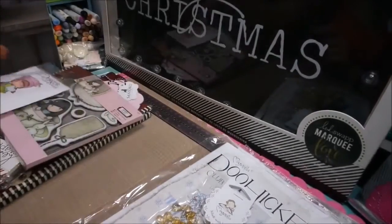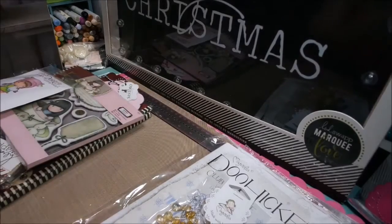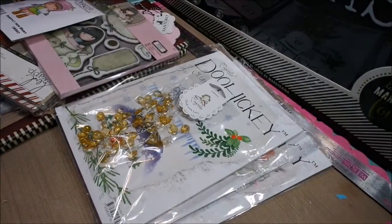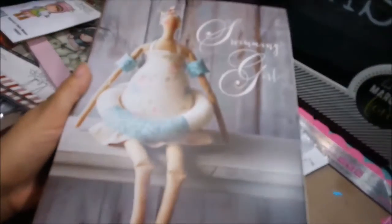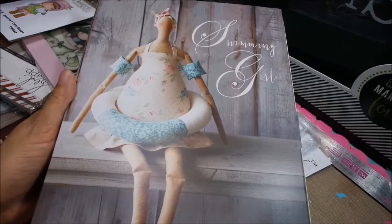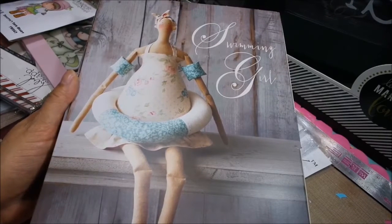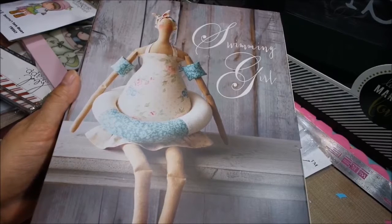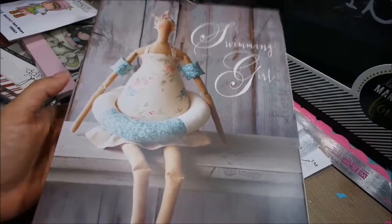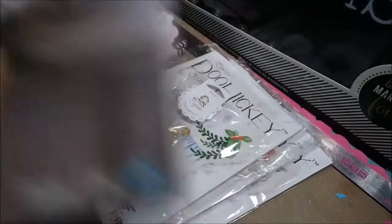I did talk to my sales rep about the vintage boxes. The vintage boxes still do not have a date as of yet, so she told me to give her a call next week. I also wanted to show you this Tilda Swimming Girl — I have one in stock. This is retired so I won't be able to get any more. She is super cute. I have one myself but I have not sewn her up yet. If you want this, make sure you go grab it — it's in the store right now.